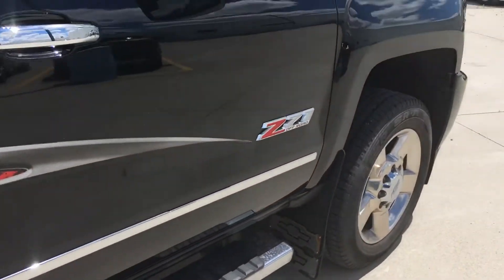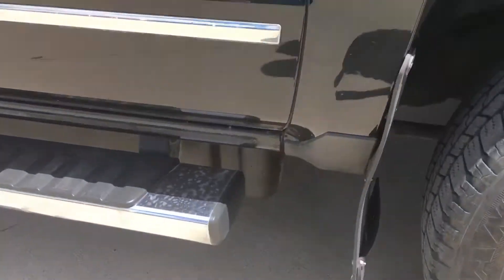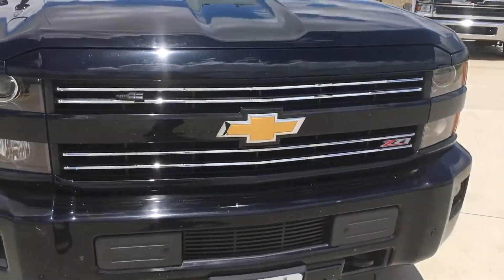Everything looks really good on this truck. Some bug guts on the front but other than that it's pretty good.